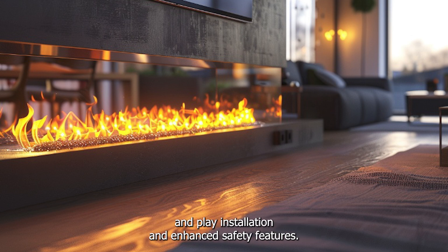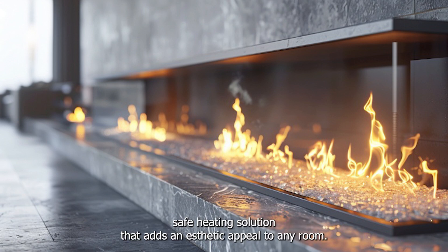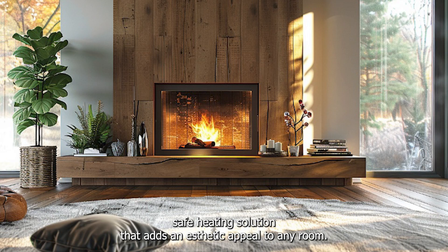With easy plug-and-play installation and enhanced safety features, electric fireplaces are a great choice for families looking for a cost-effective, safe heating solution that adds aesthetic appeal to any room.